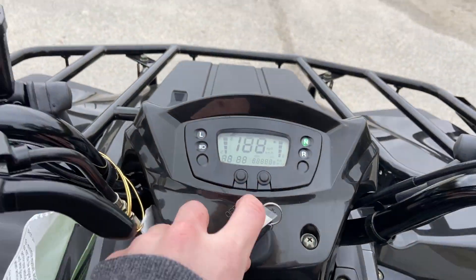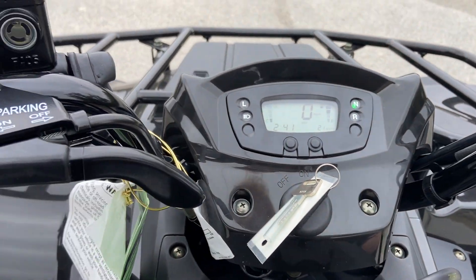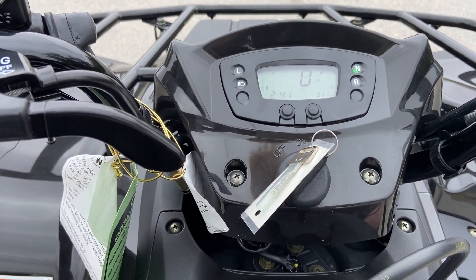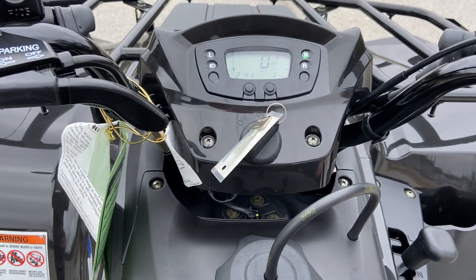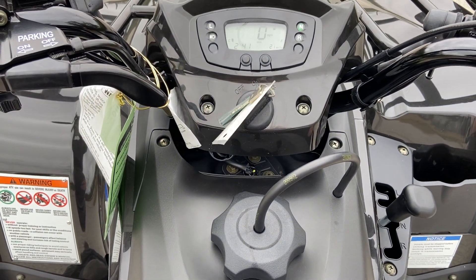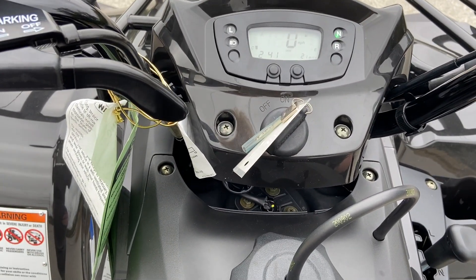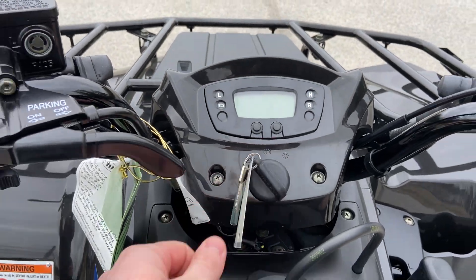Let me go ahead and show y'all what this thing sounds like for it being a 300 — it's got a voice to it, so let's let her sing. I'd say that's pretty good for a 300, y'all.